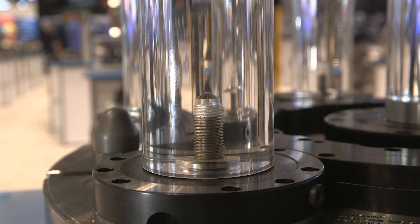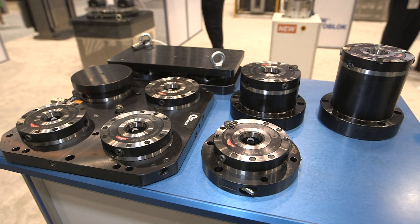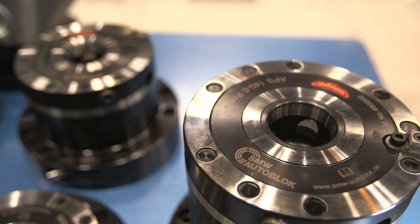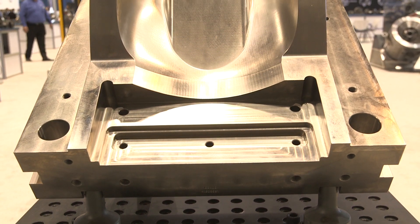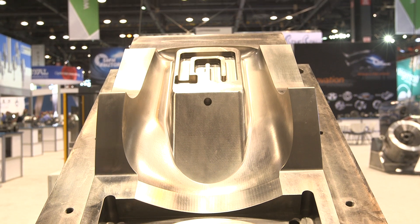And the sealed quick-jaw change chuck — tell me a little bit about that product. The innovation with that product is the inherent problem with quick-jaw change chucks used to be, you would open up the chuck body to cool it and it was exposed to outside contaminants. They would fill the chuck, and you would have to rebuild them much more often. With a sealed product, we limit the amount of maintenance that has to be done. The maintenance intervals get exponentially longer, up to 2,000 hours between maintenance. And it allows the customer to have a very clean environment for their chuck to work years and years from now and hold and maintain the same accuracies that they had the day they bought it.